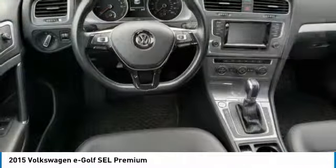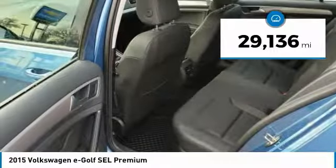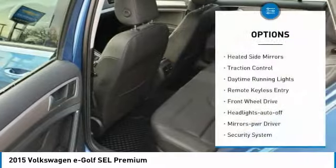This vehicle has less than 30,000 miles. Here are some of this vehicle's great options: heated side mirrors, traction control, daytime running lights.